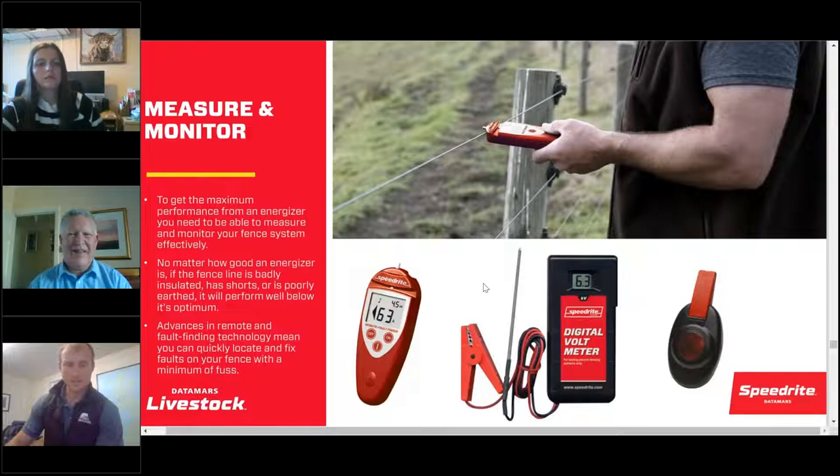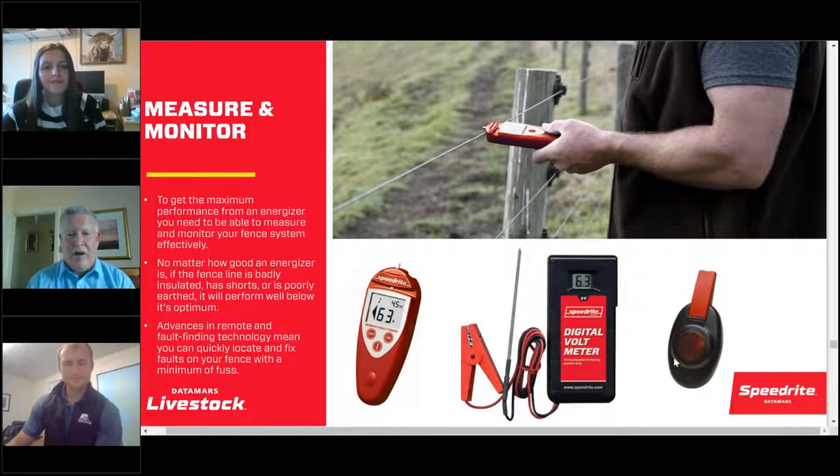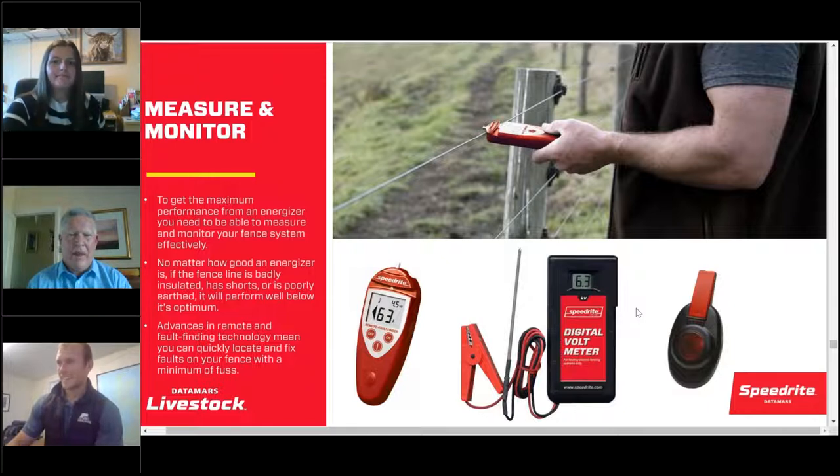On fence voltage monitoring: there's a remote with fault finder — while out in the back field and something's not right, the fault finder will locate the fault, give you a narrow direction, you turn the fence off, do the repair, turn it back on. It's fully unique to Datamars and links with the mains energiser and the 15 dual energiser. There's also a fault meter in the middle — a good tool for measuring and monitoring to make sure your fence is performing to its best capabilities. On the right is the fence alert — a simple device you can put on your fence, visible up to 1.5km away; it flashes red if there's a problem.